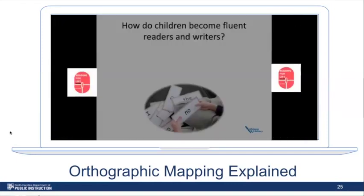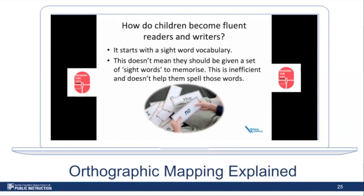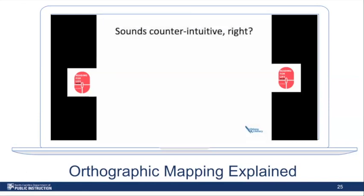We're going to watch a video that explains orthographic mapping in more detail. Listen for the 'effortless retrieval' they describe — it's not memorizing words with flashcards, it's that mental process where we store words for immediate and effortless retrieval. The video explains: how do children become fluent readers and writers? It starts with sight word vocabulary — but this doesn't mean they should be given a set of sight words to memorize. That's inefficient and doesn't help them spell those words later. Instead, they build up a store of words they can recognize effortlessly without sounding them out and without looking elsewhere for cues.